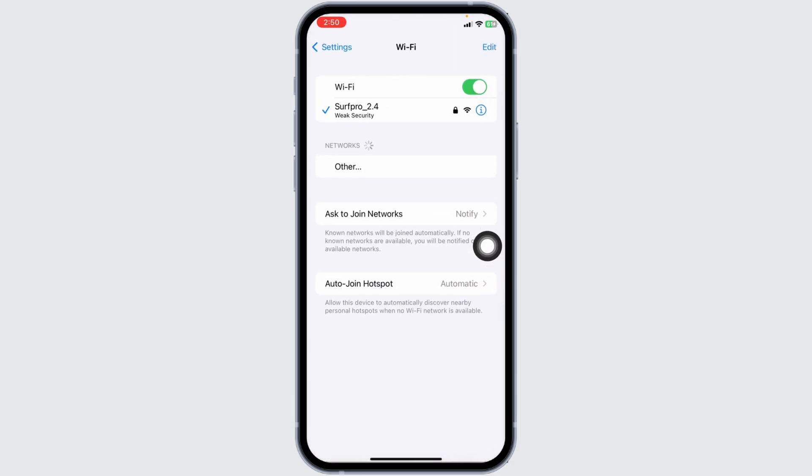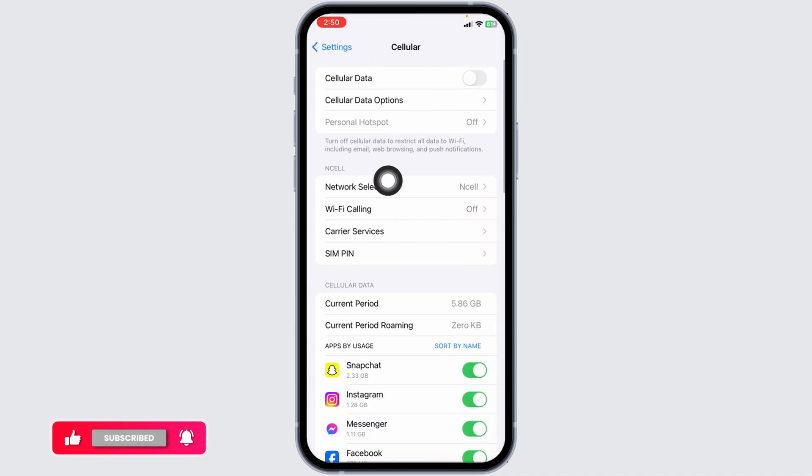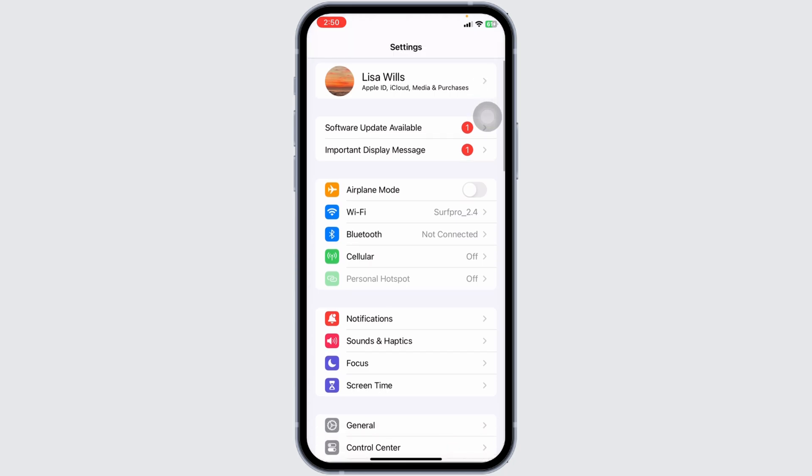First, ensure that your internet connection is stable. A weak or unstable connection is often the culprit behind streaming issues. Try switching between Wi-Fi and mobile data to see if that helps, or restart your router if needed.